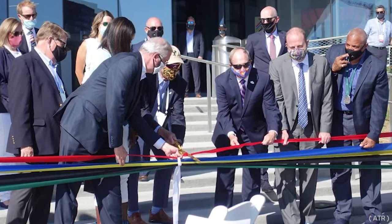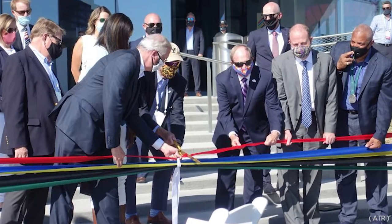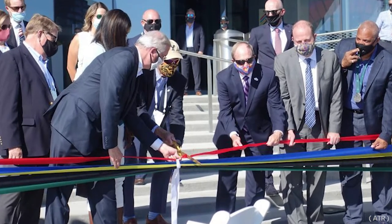Hi, I'm Greer Wilson with your latest Around the Rings 2-Minute Newscast. The U.S. Olympic and Paralympic Museum officially opened last week after eight years of planning.